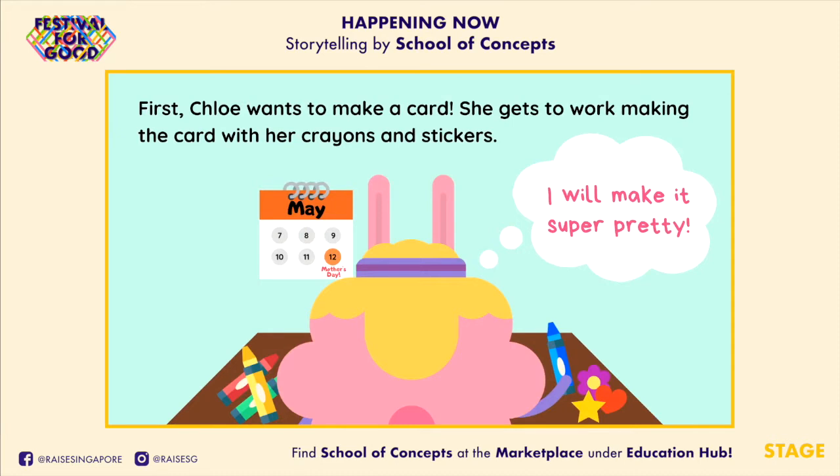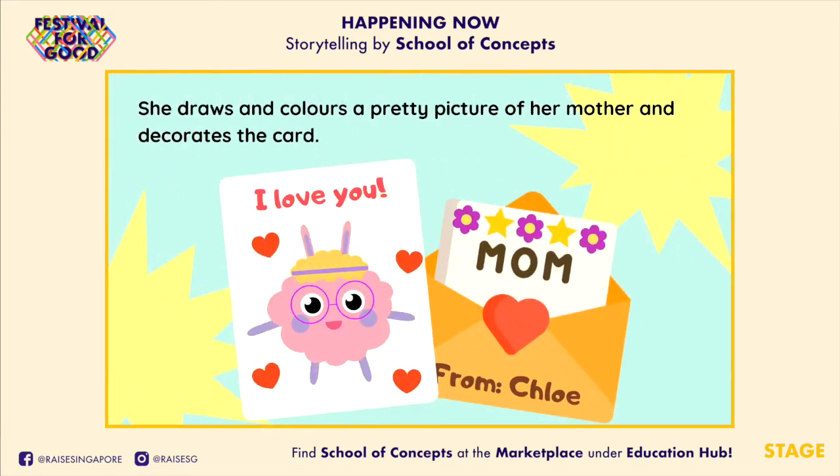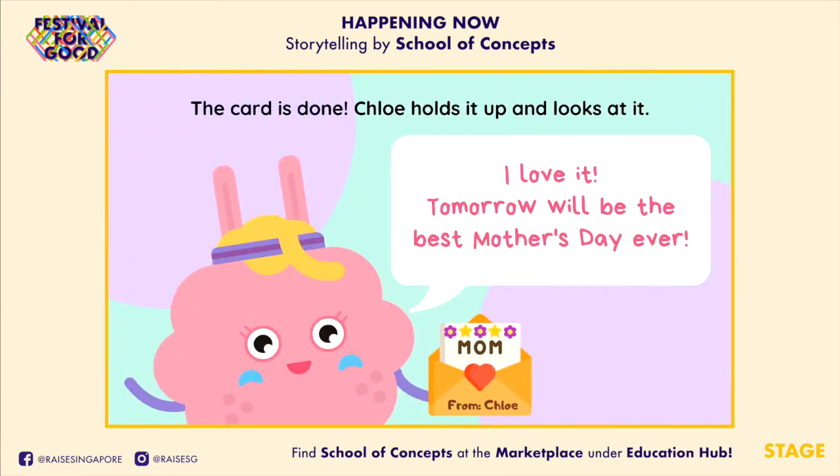First, Chloe wants to make a card. She gets to work making the card with her crayons and stickers. "I will make it super pretty!" She draws and colours a pretty picture of her mother and decorates the card. The card is done! Chloe holds it up and looks at it. "I love it! Tomorrow will be the best Mother's Day ever!"